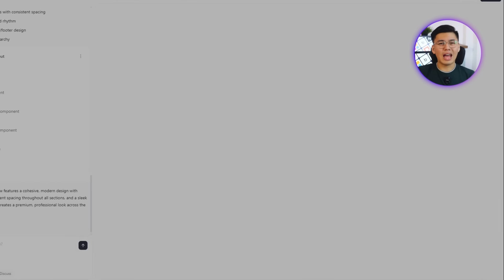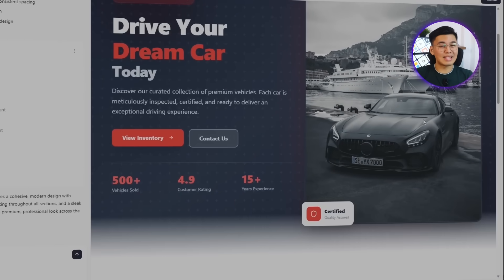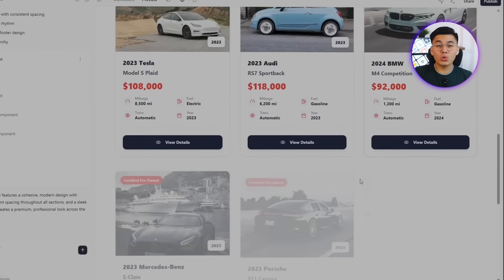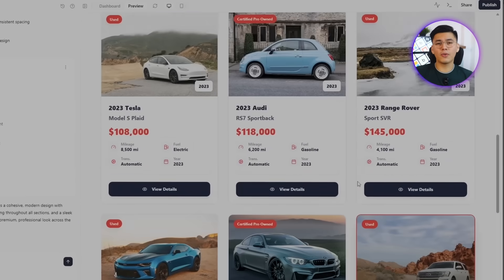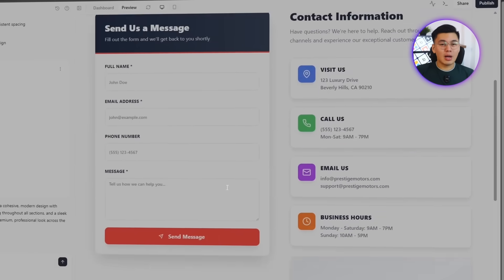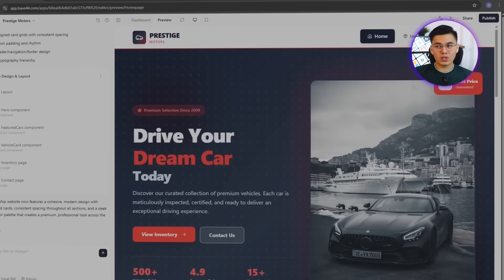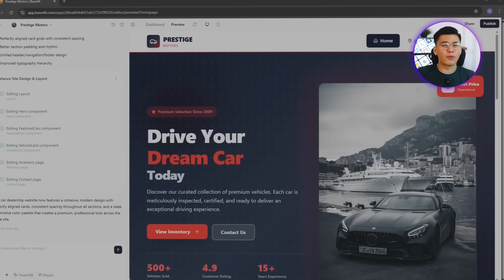The car cards now line up perfectly. The spacing between sections is balanced, and the margins between text and buttons are even across the site. The platform also supplies consistent styling across the navigation bar, hero section, and footer, using darker tones that match the overall automotive aesthetic. After this update, the homepage finally looks like a real dealership landing page — clean, structured, and easy to read. Every section connects smoothly, and the first impression feels strong and modern.